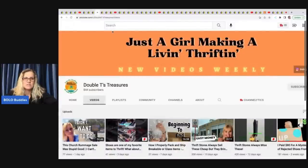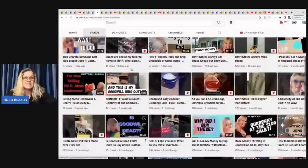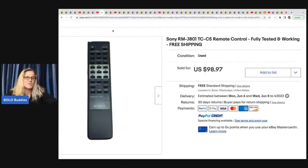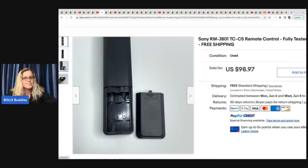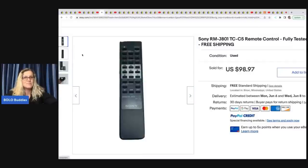This one comes from Double T's Treasures — just a girl making a living thrifting. Check her out on YouTube. She is almost to a thousand subscribers, so definitely sub her up and let's help her hit that milestone. She is a bolo finder for sure. She got this remote at the thrift store for $2 and sold it for $98.97. It is a Sony remote — unbelievable what some remotes go for.